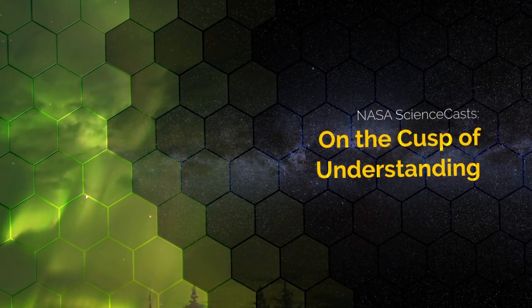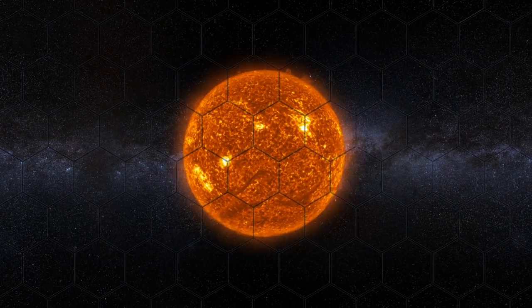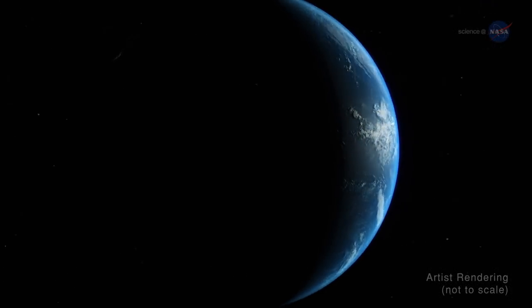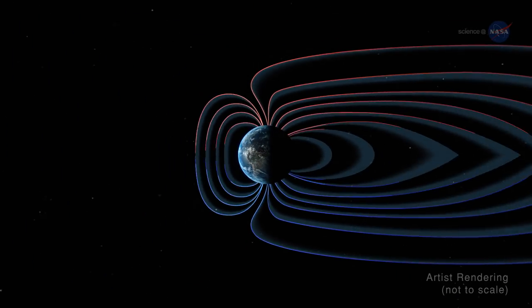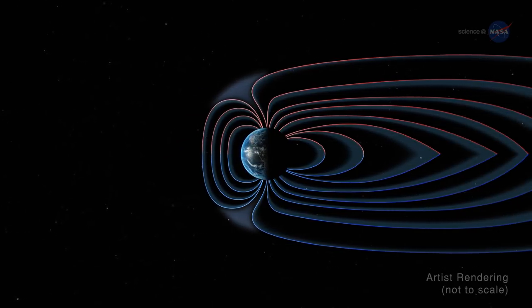On the Cusp of Understanding, presented by Science at NASA. Constantly shielding us from the sun's high-energy particles is the Earth's magnetic field. Many imagine this field as a circle slightly larger than our planet, but it's actually shaped quite differently.